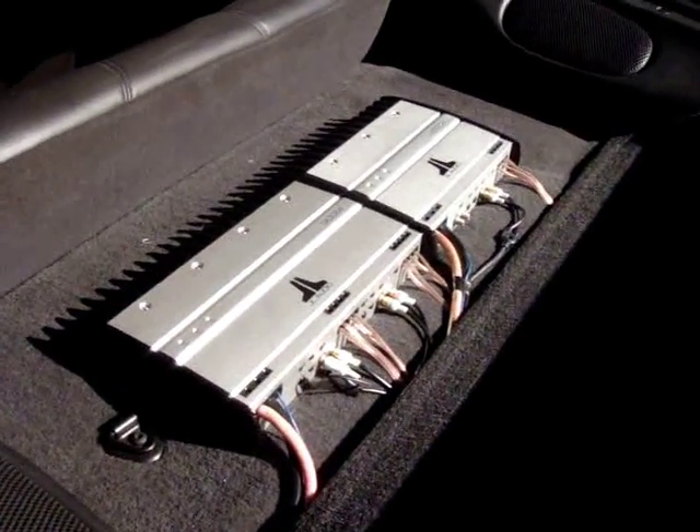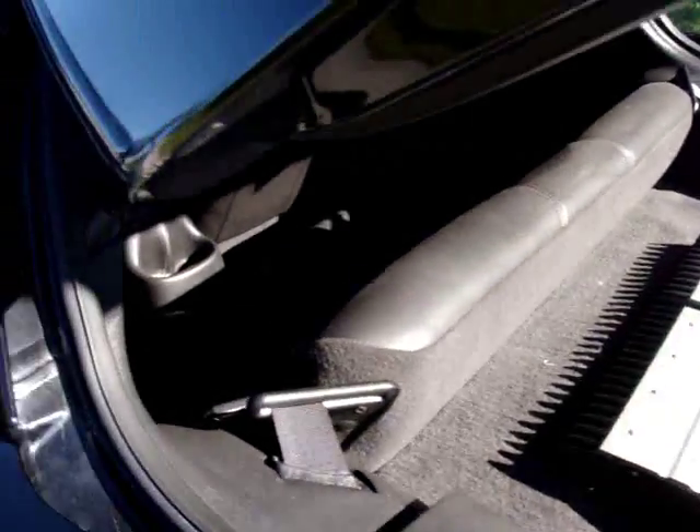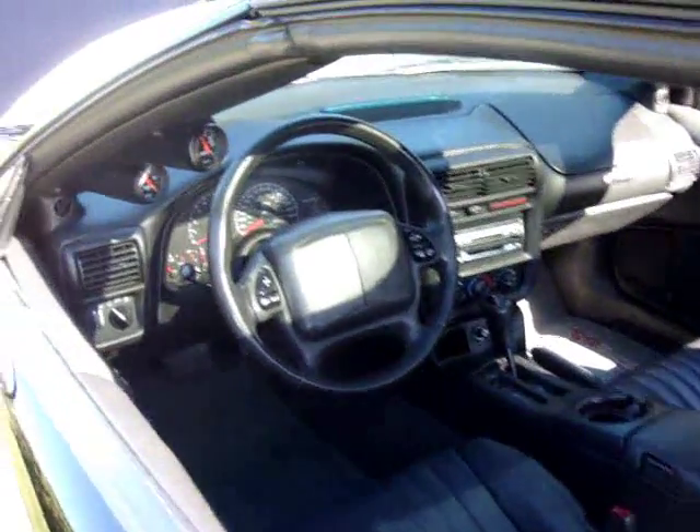Full JBL sound system, full leather interior, boost gauge and fuel pressure gauge.